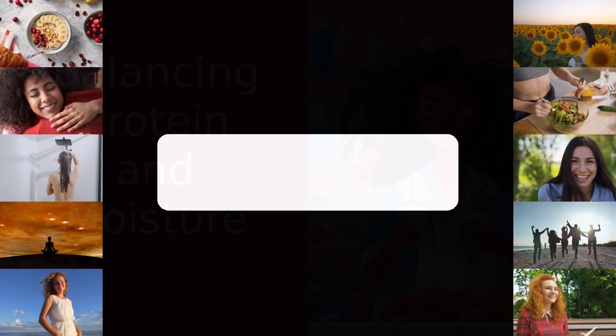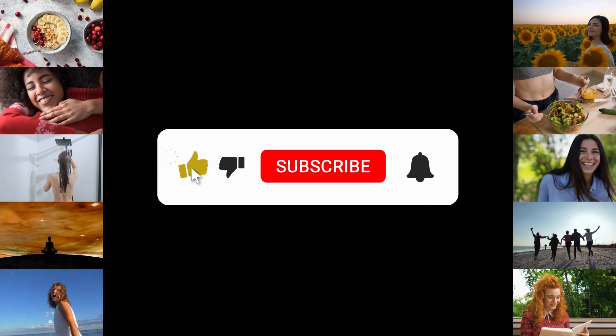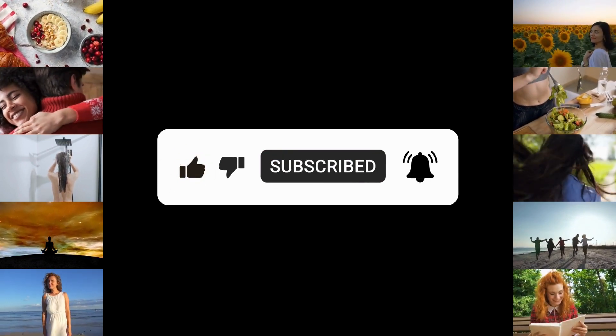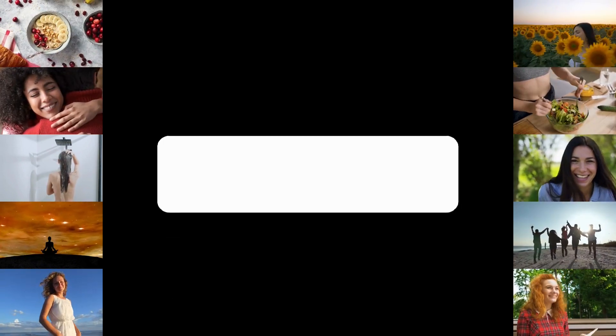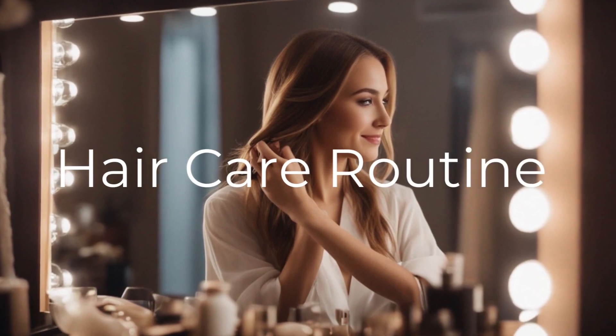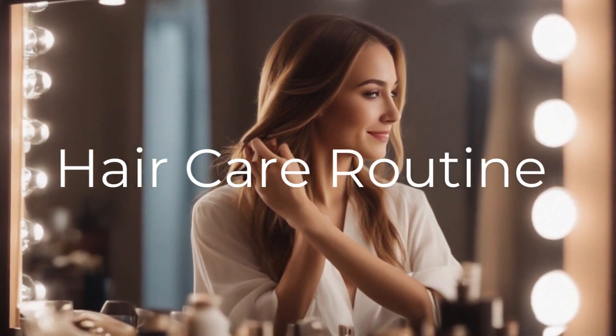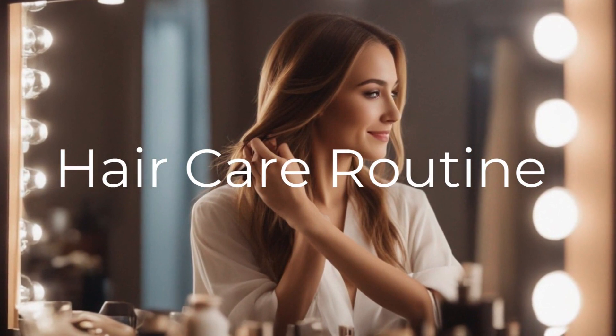If our daily videos are becoming your go-to for all things health and hair, show some love by hitting like and subscribe to always stay updated. Incorporating protein into your hair care routine doesn't have to be complicated. It can be as simple as choosing a protein-rich shampoo or conditioner, or incorporating a protein treatment once a week.